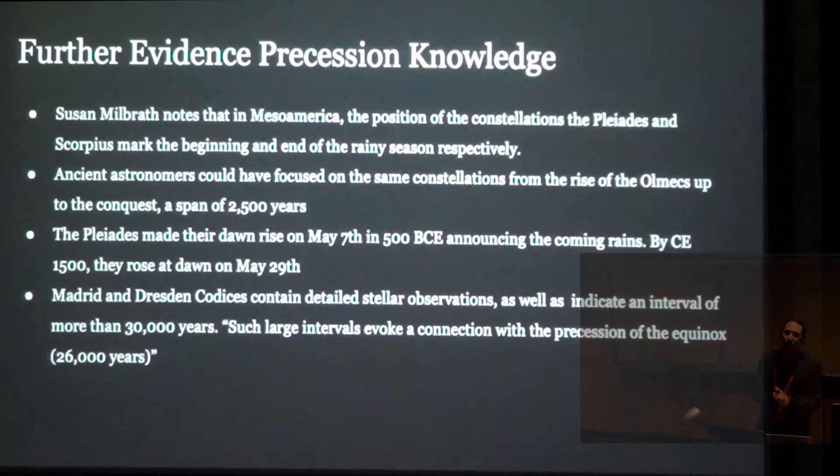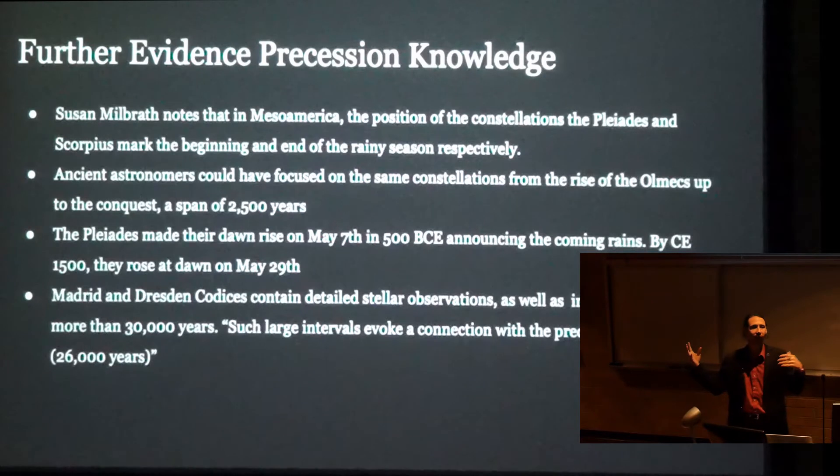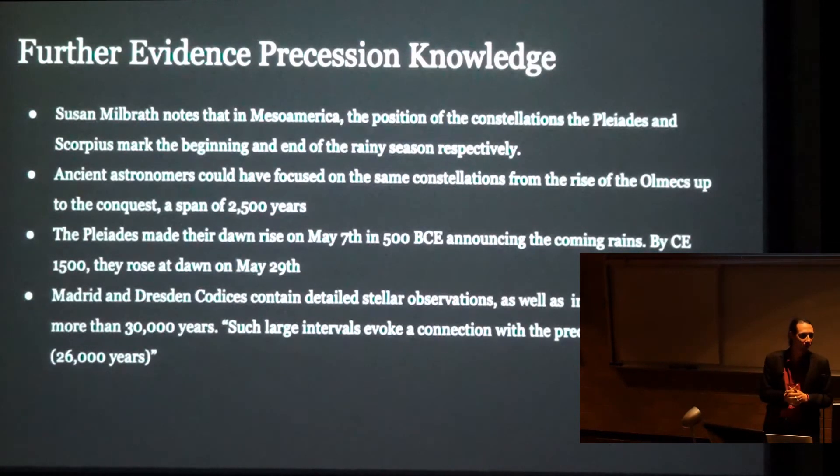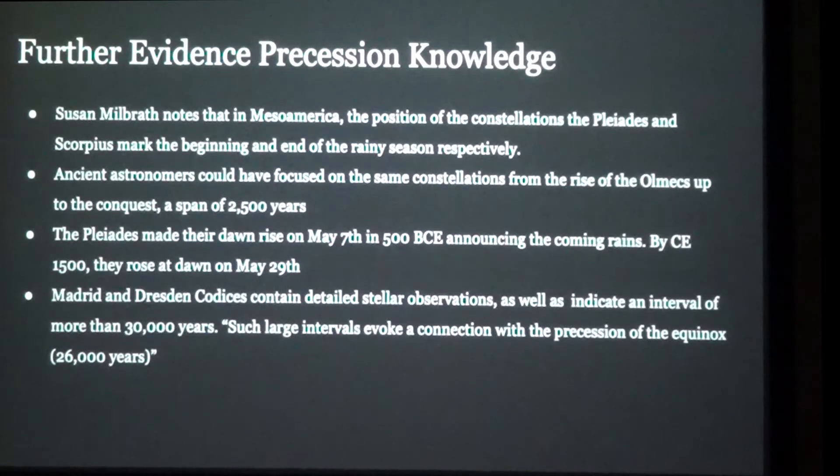Other evidence of Mayan precession knowledge is presented by Susan Milbrath, basically looking at the Pleiades as markers of the beginning and end of the wet and dry seasons. Tracking their precession over time, Milbrath proposes that in the time of the Toltecs — who preceded the Aztecs and the Mayans — they could have observed this from about 25,000 years ago, from May 7th in 500 BCE moving to May 29th in about 1500, right around the time of the conquest. This expresses that people would have been able to observe precession and build it into their calendrical systems.